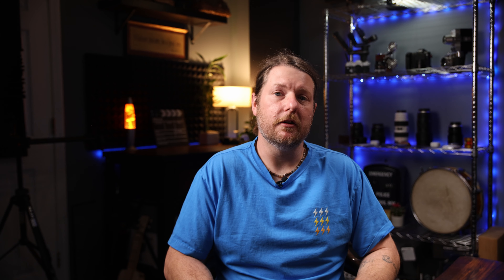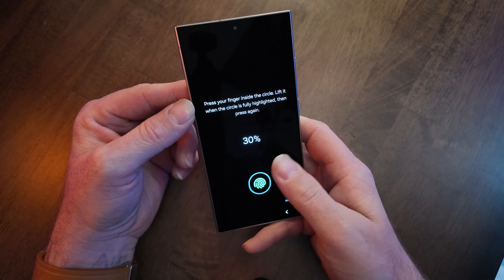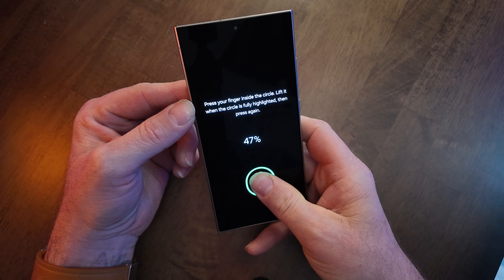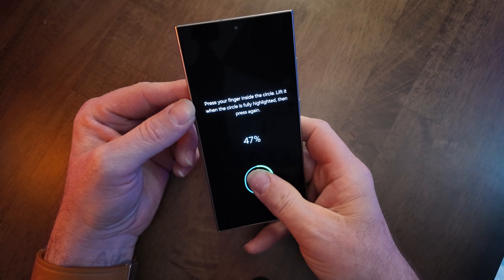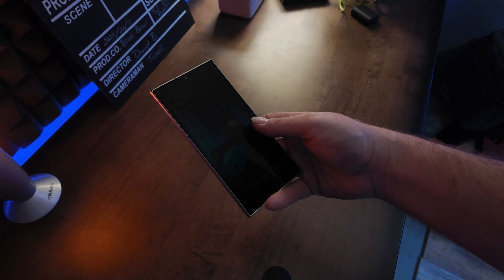It also still has the under-display ultrasonic fingerprint reader, but this year it's the fastest yet, thanks to a new reader for the first time since 2021. One thing I noticed when you're setting up your fingerprint: the actual circle that guides you moves around rather than just saying move your finger to the left or right. The entire process is much easier and much more precise.